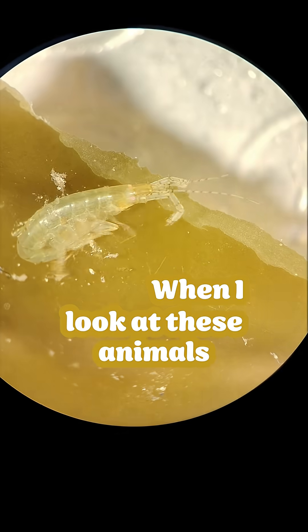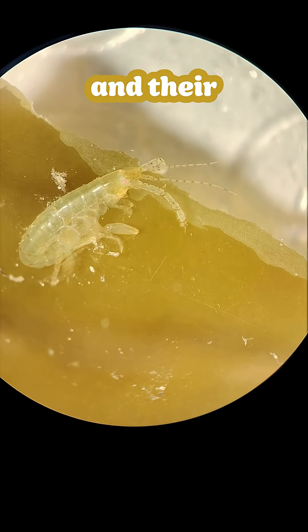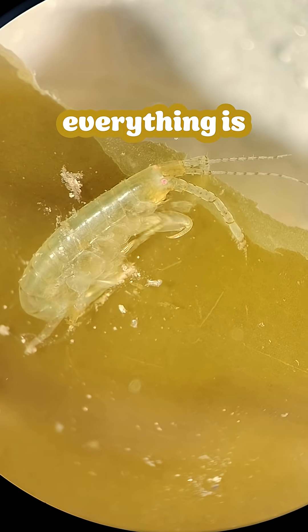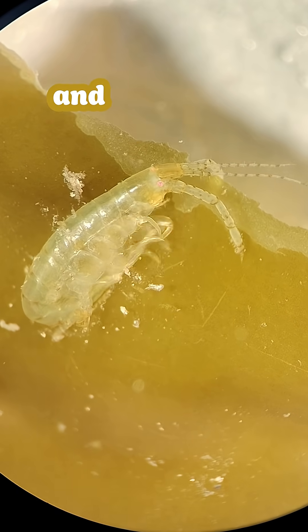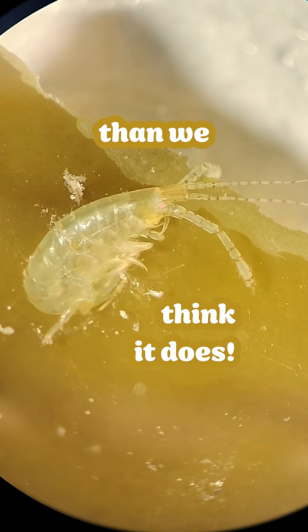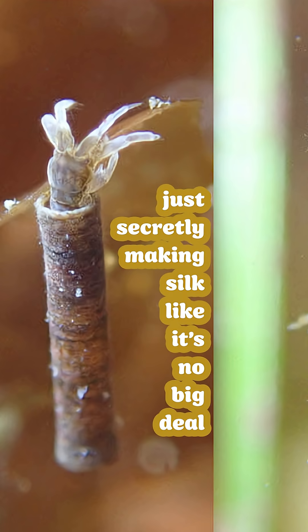When I look at these animals, especially when they're alive, actively doing their thing in their silk creation, it's a great reminder that everything is a lot more complex and has a lot more going on than we think it does. We'll see you next time. Bye.